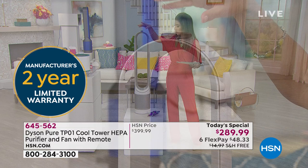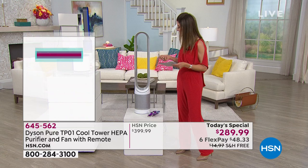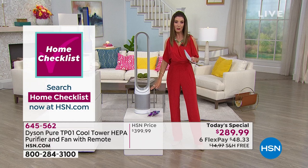Let me give you some dimensions. It's about 40 inches high — just a little over three feet. At the base, it's about eight inches across — about the size of a dinner plate. So if you have room for a dinner plate on the floor, you've got room for a Dyson.